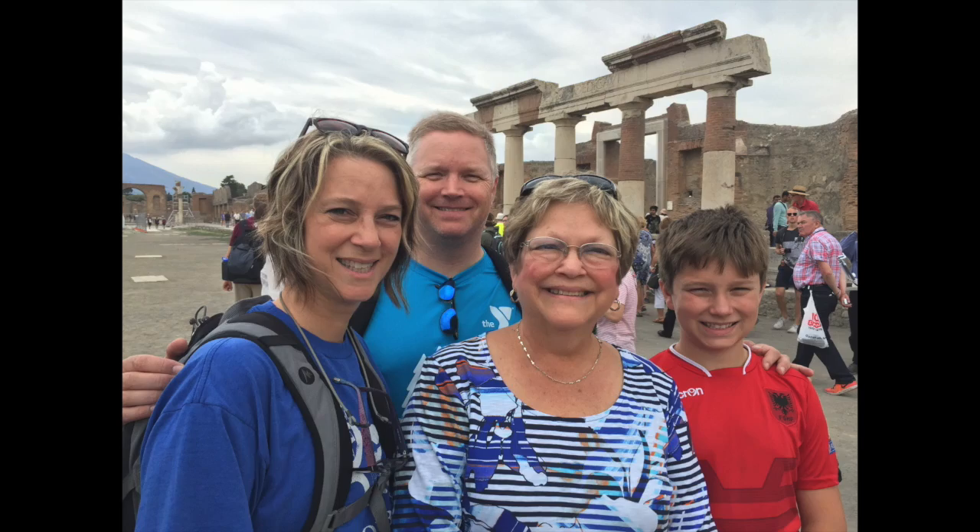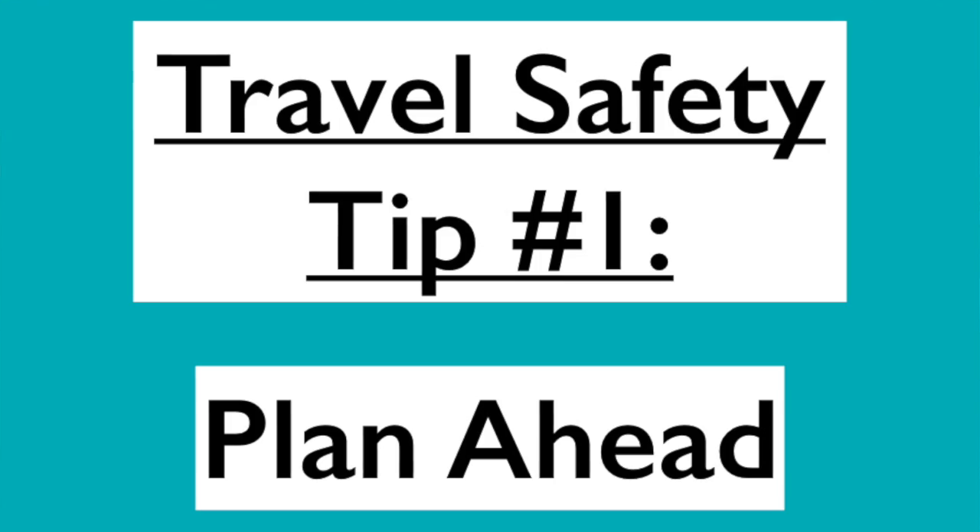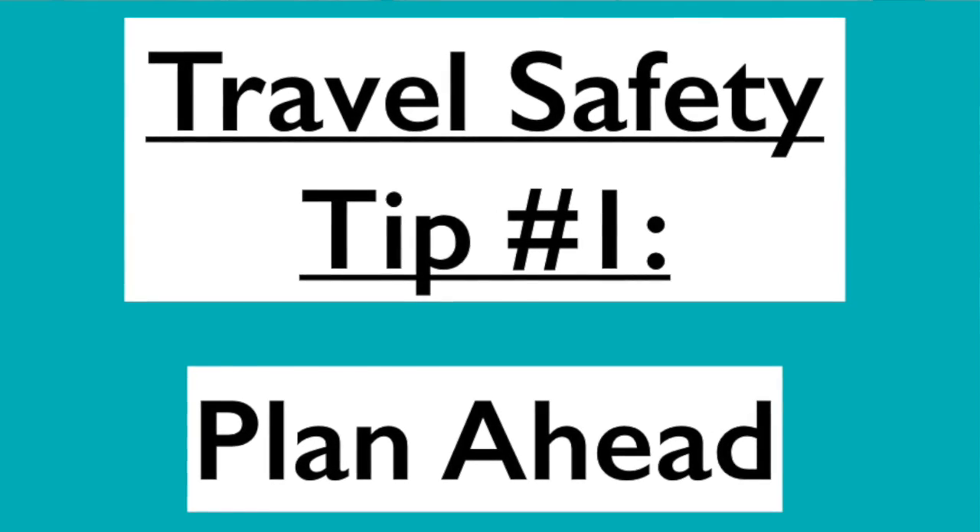Today I am sharing nine travel safety tips, whether you are traveling alone or with a tour company, whether you're going to Europe or any destination in America. These nine travel safety tips are going to help you. I will talk about RFID technology, travel safety apps, and more. My name is Laurie — welcome to my channel. Please leave a comment below, introduce yourself, and hit that subscribe button.